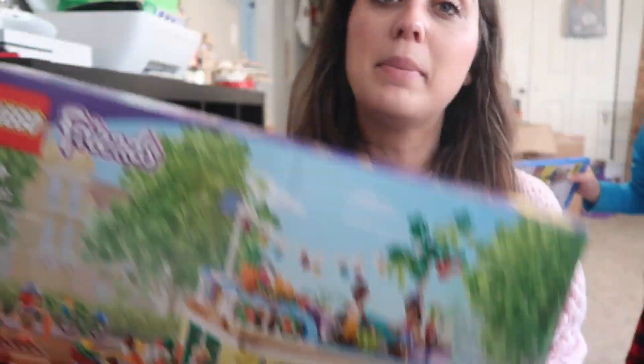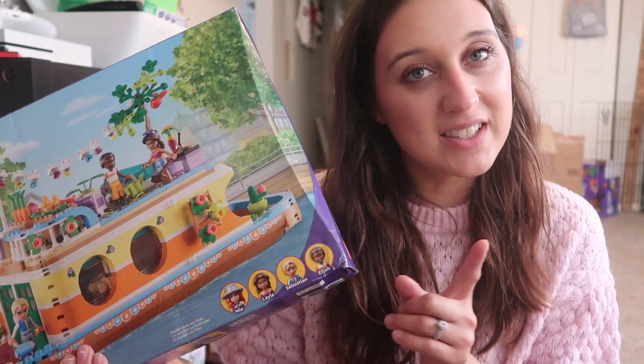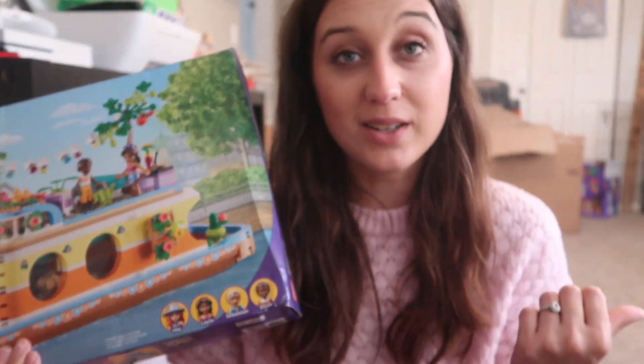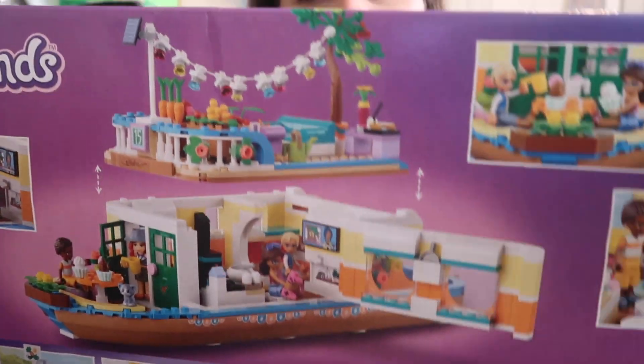She got the Canal Houseboat from Lego Friends! Target is having a sale on certain Legos — you get a $10 gift card if you buy it, so I'm really excited. You can open it up — I just thought that was really cute. She's been asking for Lego Friends and screenshotted like 28 things on my phone. It comes with four mini-figures: Mia, Leila, Sebastian, and Eli.